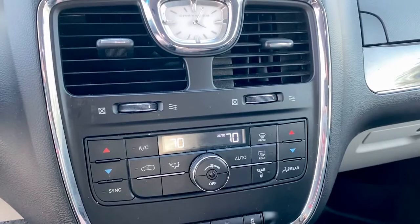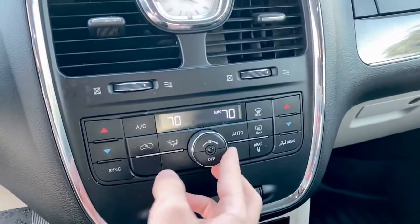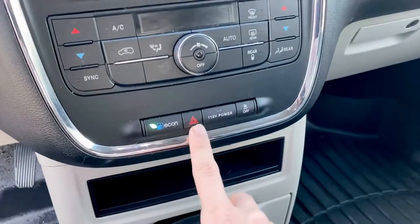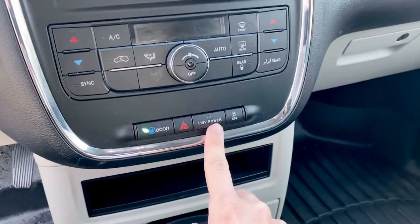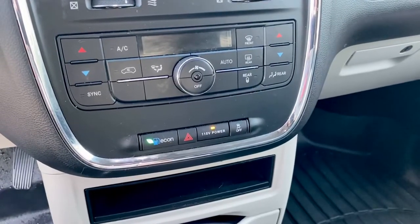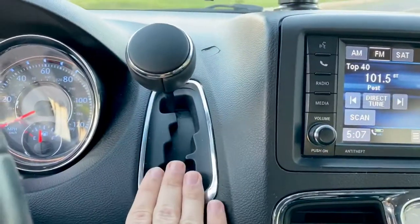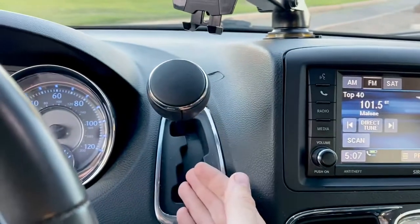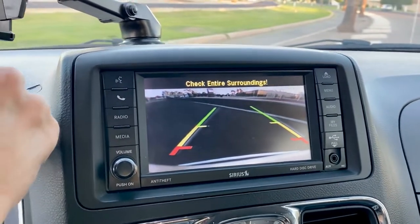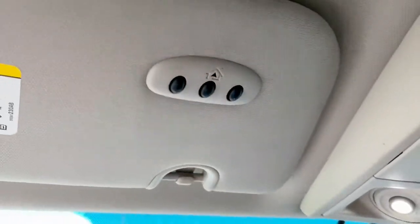They have auto fan for whatever set temperature you have — it's 70 degrees out. It has Econ, the blinkers, 115 volt power for a regular power outlet in the rear, and then traction control. This is your transmission shifter — it is an automatic, so you just put your foot on the brake, shift it into reverse, and it does have that backup camera as well. Has the garage door opener button right there.